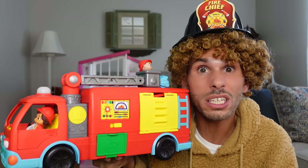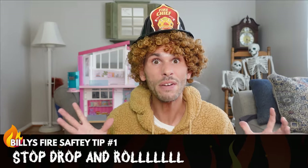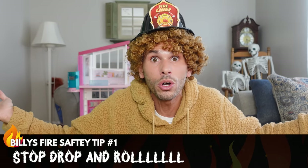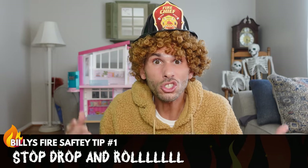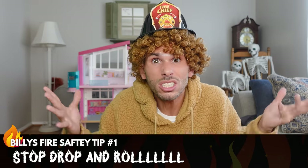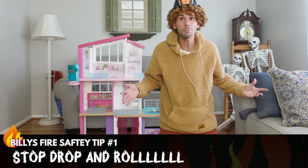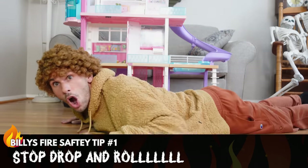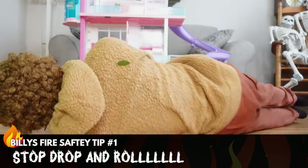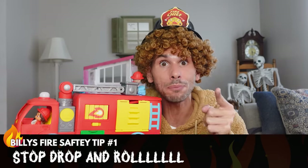Not only is this a fire truck, but it can transform into a base! But before I transform it, I'm going to teach you your first fire tip! If you ever catch on fire, do you know what you're supposed to do? You're supposed to stop, drop, and roll! And did you know that you should at least practice, just in case it ever does happen? I'm going to practice right now to show you what to do! Okay, so pretend I'm on fire — I stop, drop, and roll! Roll! Roll! And when you do it right, it'll put the fire out! So make sure you practice your stop, drop, and roll!